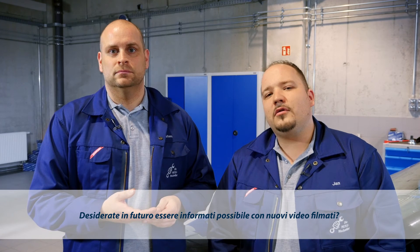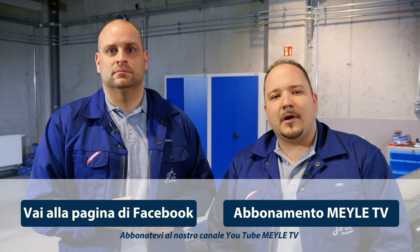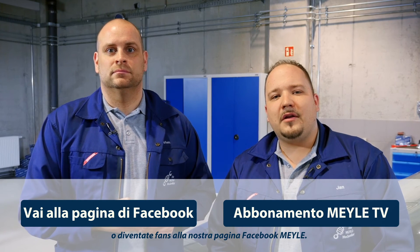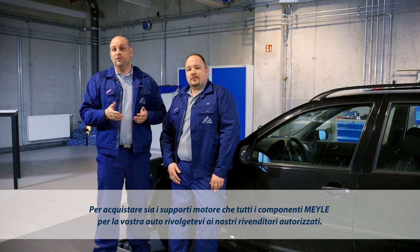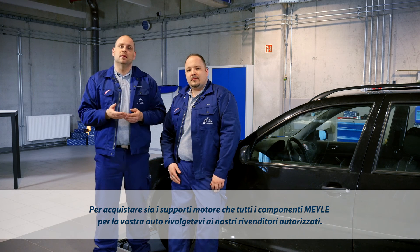Your customer will be thrilled by the new driving experience following the replacement. Subscribe to our Mylar TV YouTube channel or become a fan of the Mylar Facebook page. To find the Mylar part you need, for example the Mylar engine mount, see your specialist trader. Mylar.